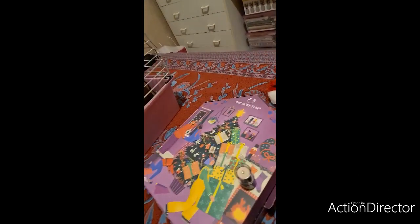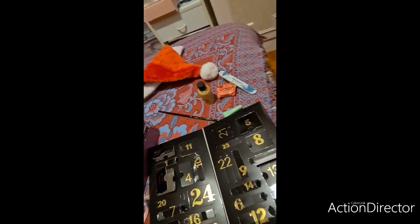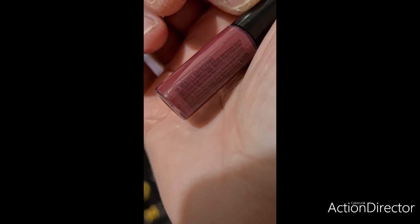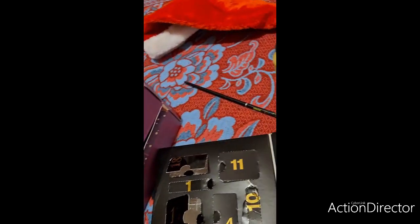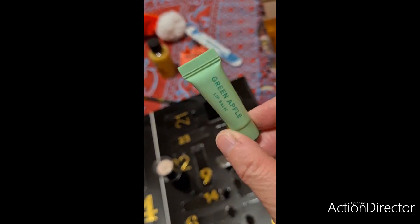Donc voilà pour les 3 jours des calendriers de l'Avent H&M. J'ai hâte de tester. En général, je préfère quand même les textures poudres. Est-ce que c'est un gloss ou un lipstick ? Je crois que c'est un lipstick, donc un rouge à lèvres tout simplement. Et le petit baume à lèvres, je vais le garder pour tester.